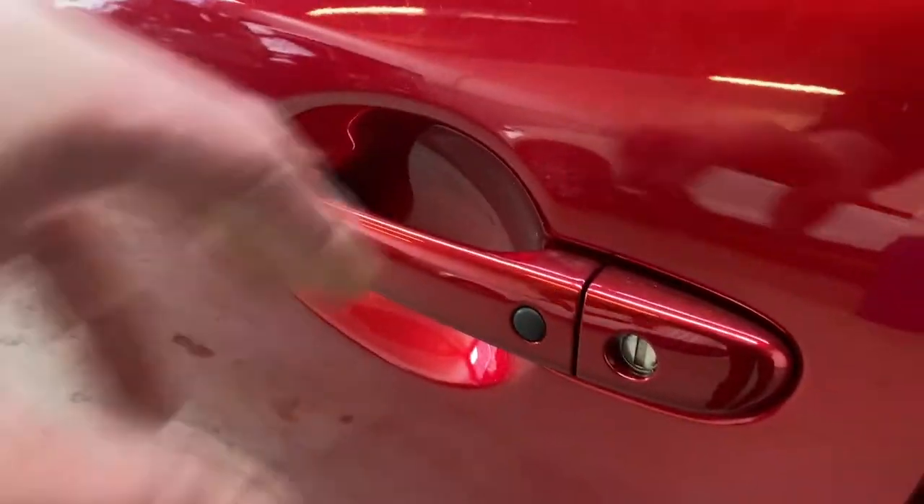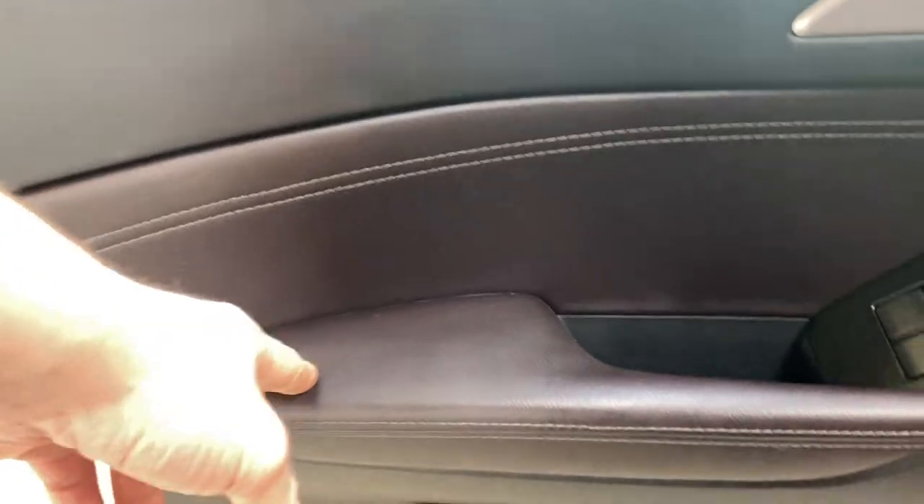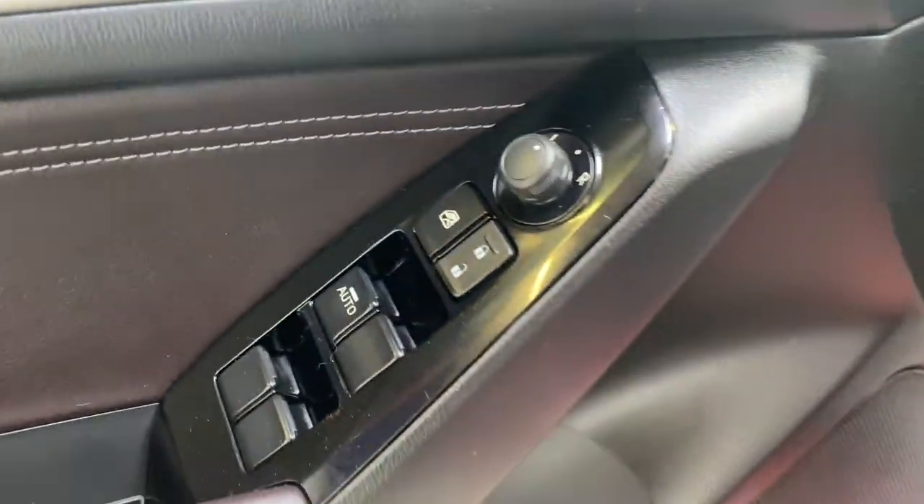As you approach the front door here, you do get your keyless entry. You tap the button to lock or unlock your vehicle, and you also have your nice soft touch armrest with your power windows, locks, and mirrors.